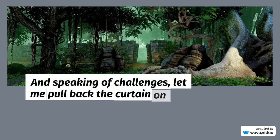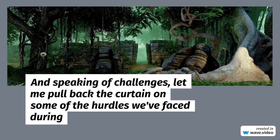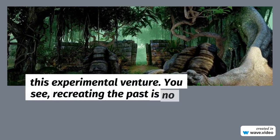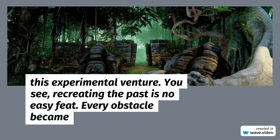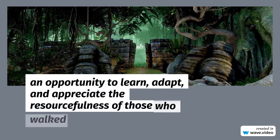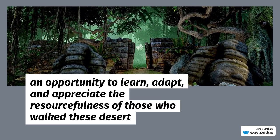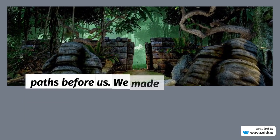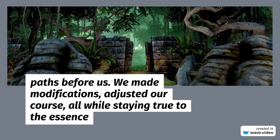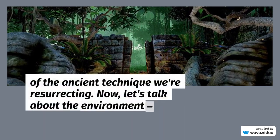And speaking of challenges, let me pull back the curtain on some of the hurdles we've faced during this experimental venture. Recreating the past is no easy feat — every obstacle became an opportunity to learn, adapt, and appreciate the resourcefulness of those who walked these desert paths before us. We made modifications, adjusted our course, all while staying true to the essence of the ancient technique we're resurrecting.